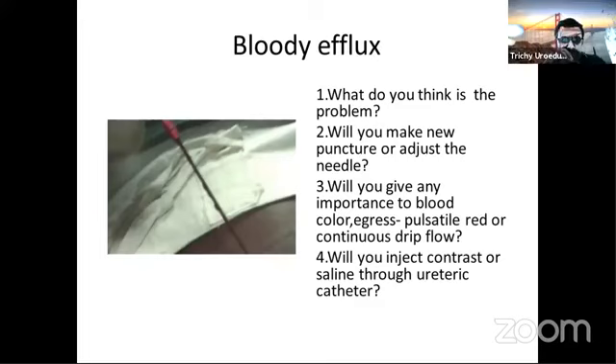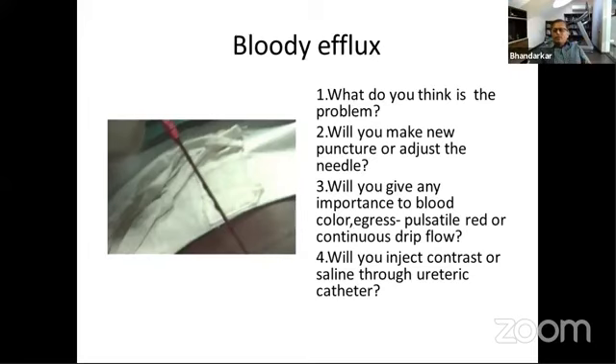For a blood puncture, you may not always get a clear puncture and clear return from the first puncture. But frank blood — pulsatile — just get out. Get out and go in somewhere different, or re-puncture.